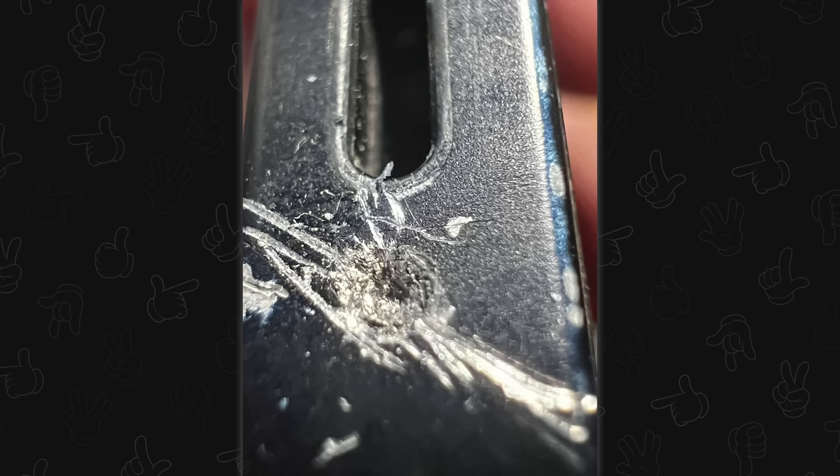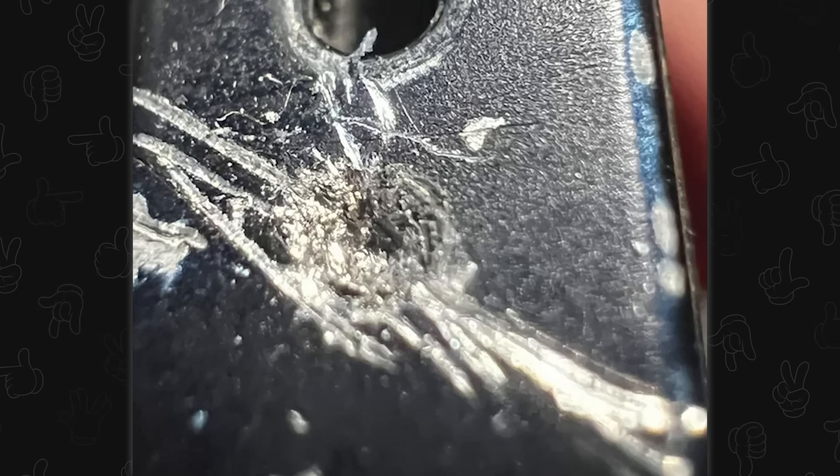A stripped screw you've never seen before — where is it? I see like a ghost of a circle. How many times did you go at this thing? Please just let it die, or drill it out.